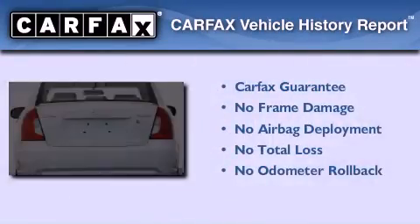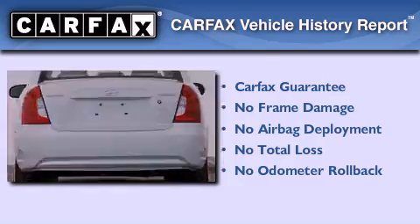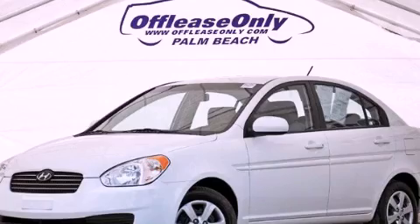Not to mention that this Hyundai qualifies for the Carfax buy-back guarantee. Stop by today and test-drive this automobile for yourself.